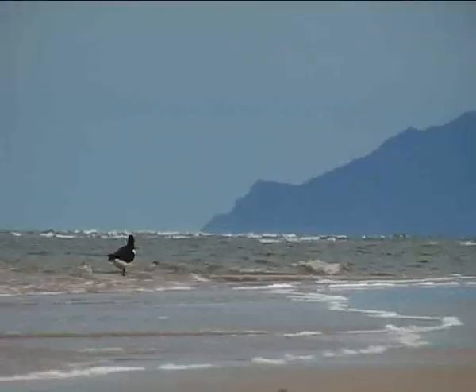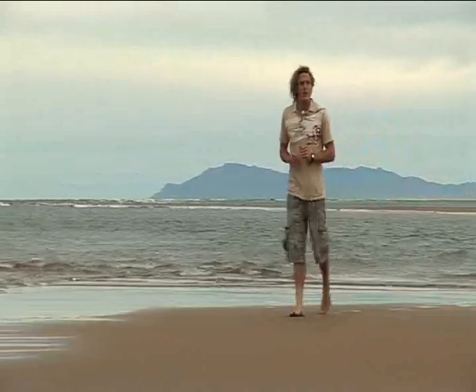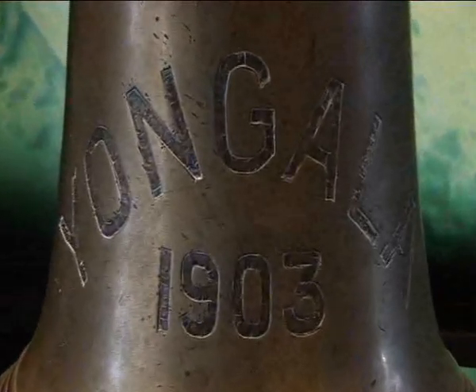On the 23rd of March 1911, a cyclone hit North Queensland, wreaking havoc and disaster. One of the biggest tragedies of this event was the sinking of the SS Yongala and the loss of all 122 crew and passengers on board. The wreck of the SS Yongala lay undiscovered for nearly 50 years in these waters right here below me, before being identified in 1958.